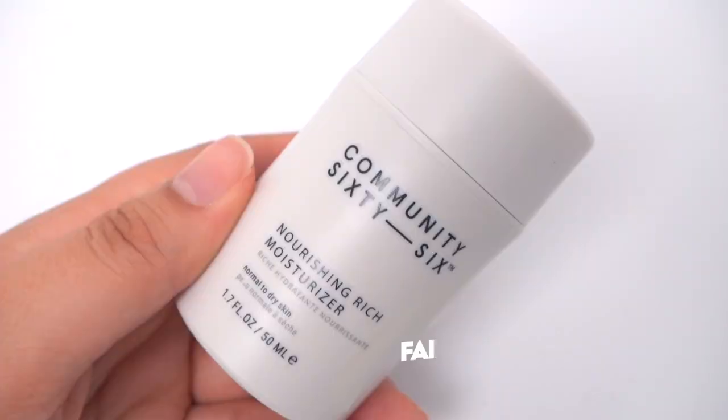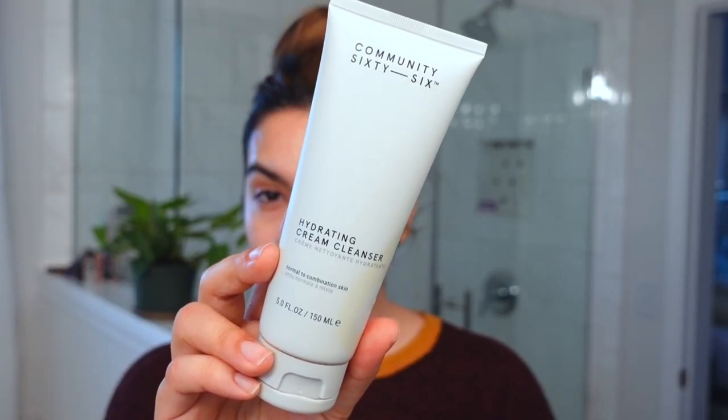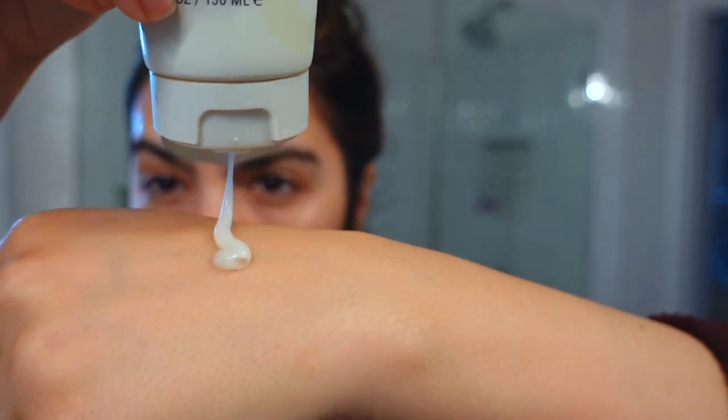Now let's talk about the total fail — a product I don't think I can justify anything about, and honestly can't see working for anyone. This is the Community 66 Nourishing Rich Moisturizer. It's a new line at Sephora that debuted in the last couple of months. The brand sent me several products; I've been slowly working through them. I actually really like their cream cleanser — it's a great balance between foaming and cream, doesn't make my skin dry but cleanses effectively, and it's almost empty. But this rich moisturizer is a different story.